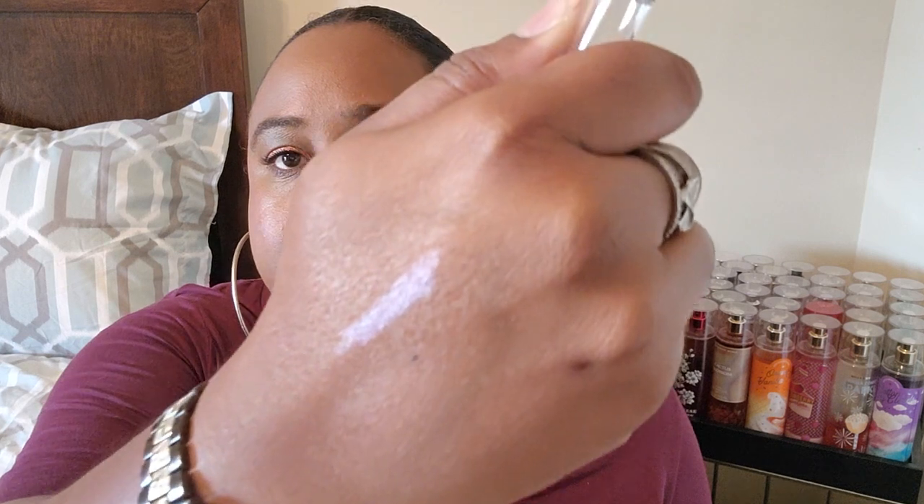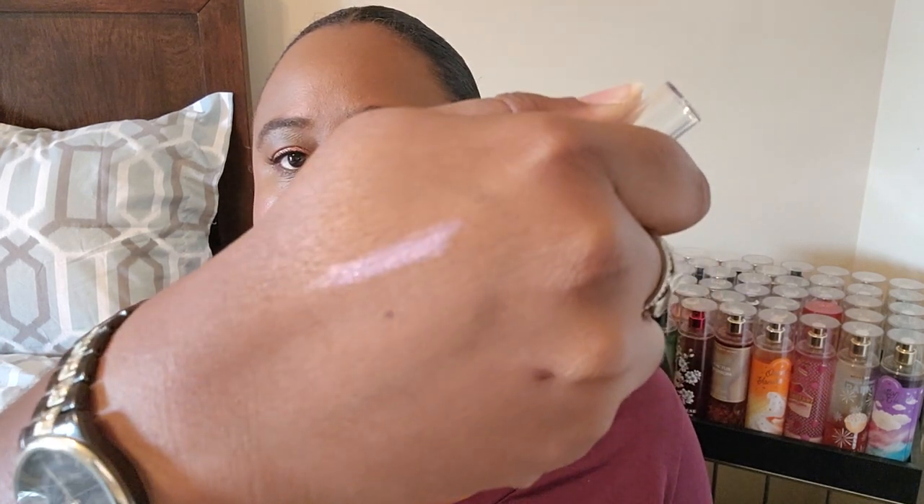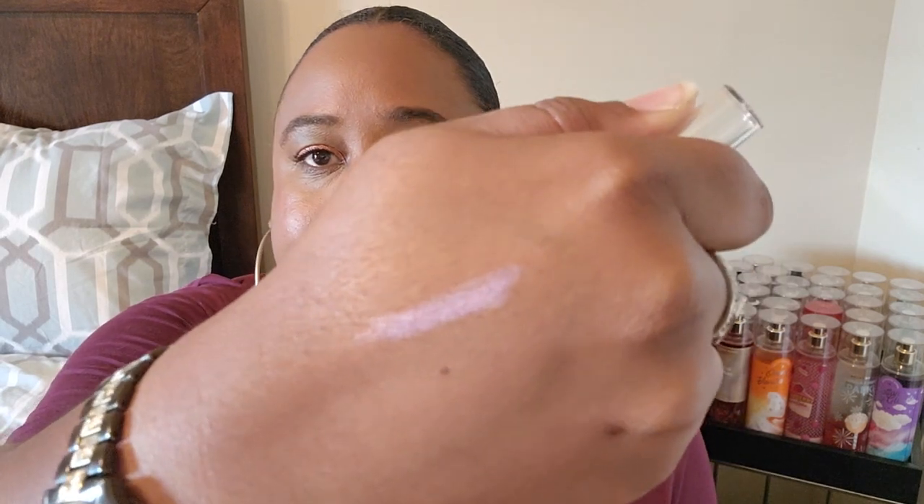Let me swatch the Razzle one — oh, that is pretty! That's a really pretty purple color. Now let's swatch the Wink color and see how this goes.